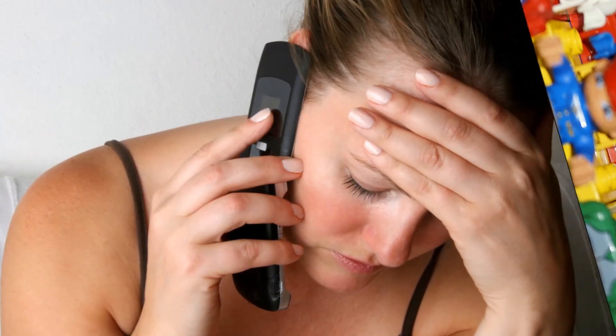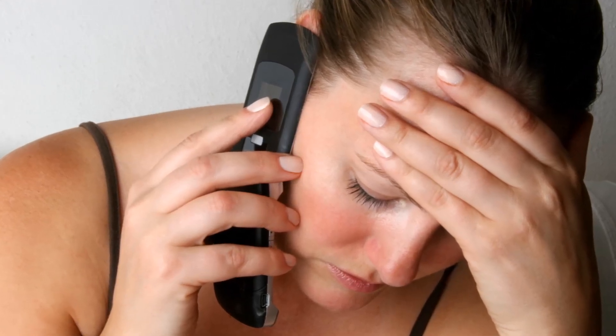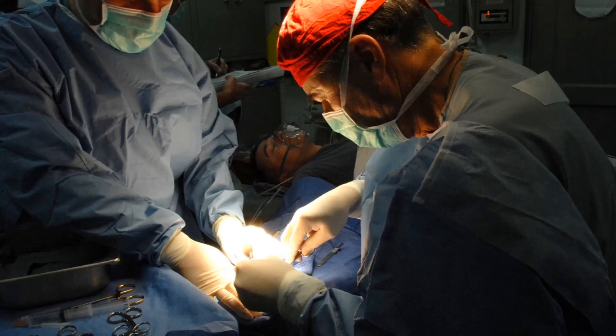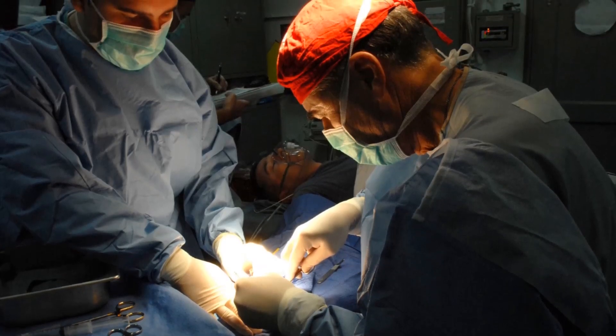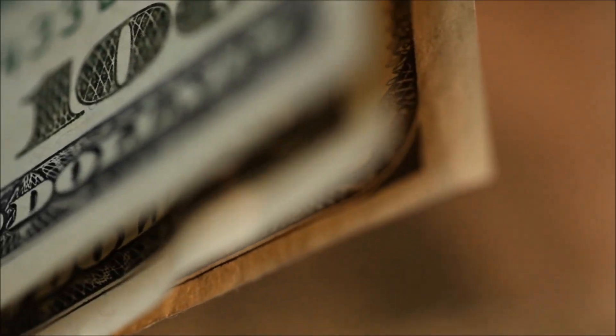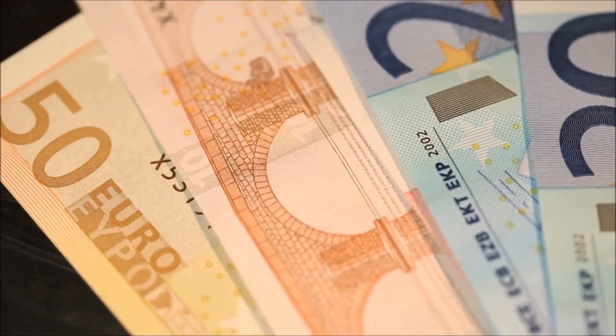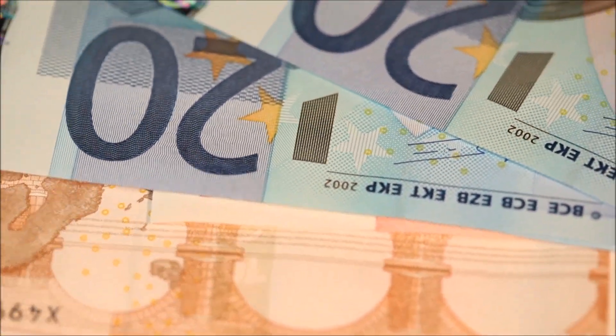You might receive a telephone call from a teacher or perhaps a hospital worker advising you that your child has just been in a terrible accident and requires a life-saving emergency operation. The hospital however is reluctant to do the operation without a sizeable cash deposit and your consent. They give you an account number to deposit the money — which you do immediately — and then make your way to the hospital only to discover it was all a scam.